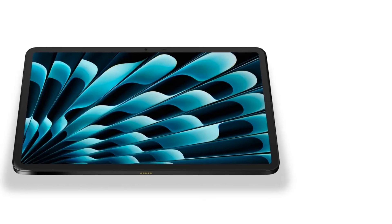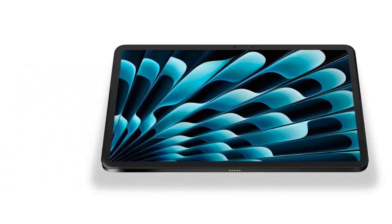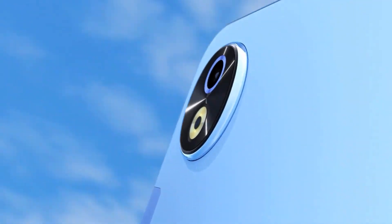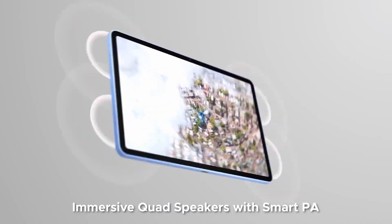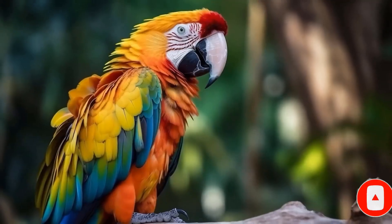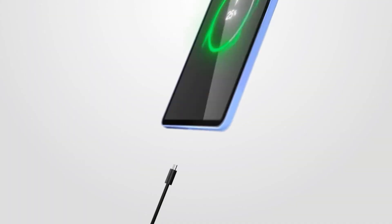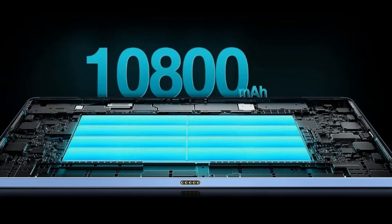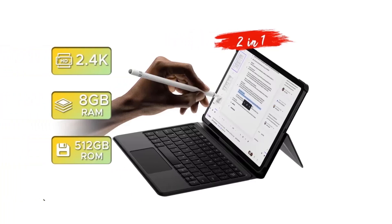It supports expandable storage up to 2TB, meaning you'll never run out of space for your apps, files, and media. The Doogee T40 Pro features a 12.4-inch 2.4K IPS display with an ultra-thin 7.6mm body and a narrow 7.0mm frame, offering an 87.2% screen-to-body ratio with sharp, vivid visuals and a wide viewing angle. The TÜV-certified blue light filter minimizes eye strain, allowing long hours of usage whether for gaming, streaming, or work.